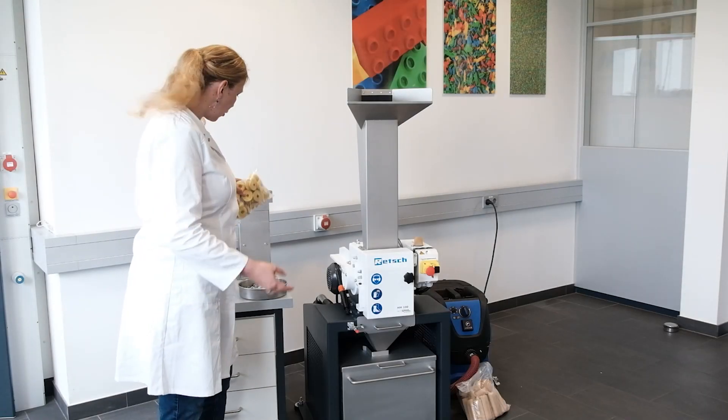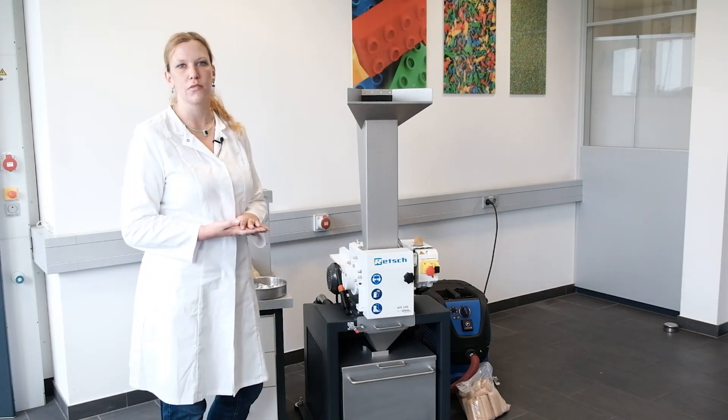If you want to learn more about the new Hammer Mill HM200, please visit our homepage.